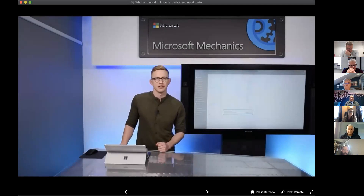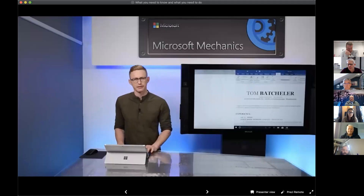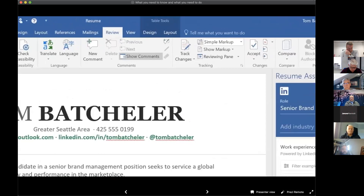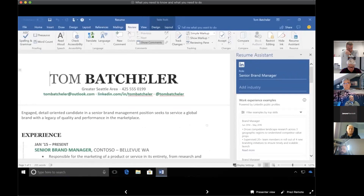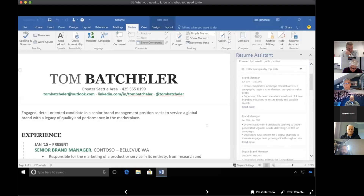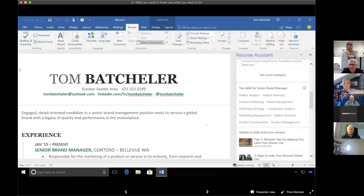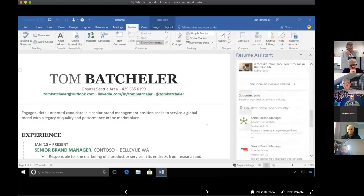Around 80% of resumes worldwide are created in Microsoft Word, so a new feature called Resume Assistant makes finding your next job easier. As you prepare your resume, Word provides recommendations for sought-after experiences and skills based on aggregate role and industry data from across LinkedIn. Word automatically detects you're creating a resume, scans it to identify your roles, and connects with LinkedIn to find the highest-performing examples of work experiences written by similar people for similar roles. You can scroll through them for inspiration and also see the top skills that people with your desired role highlight on their LinkedIn profile.